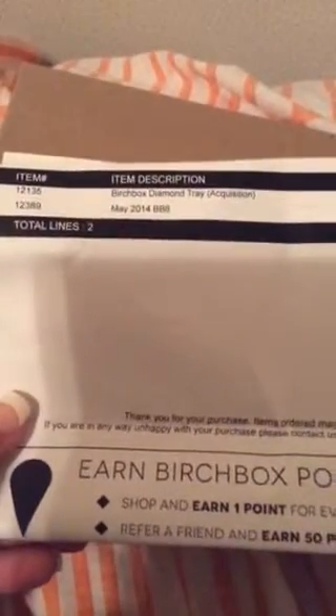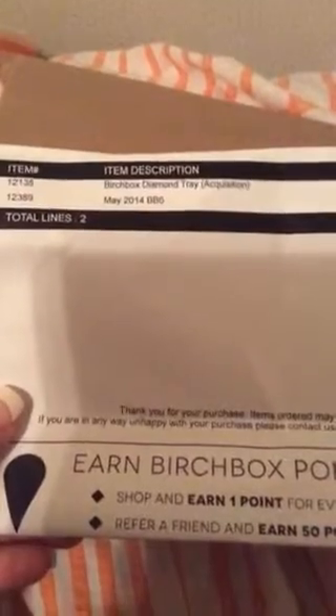Hello YouTube, today I'm going to be doing the unboxing for May 2014. This month I was a little disappointed because they misled me — I was supposed to get a diamond tray as a bonus gift, as you can see in my order. It says 'Birchbox diamond tray' and in parentheses it says 'acquisition.' Instead I got this cheesy plastic tray that I had to snap together, which is not cool.